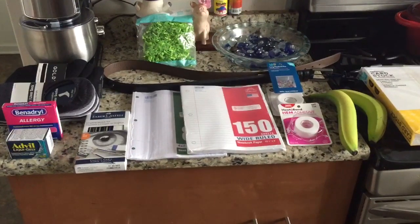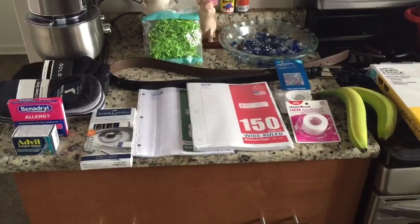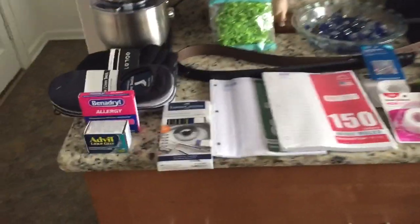Hey y'all and welcome back to Successful 6. We have a quick haul for you all today and it's coming from Walmart, so let's jump right in.